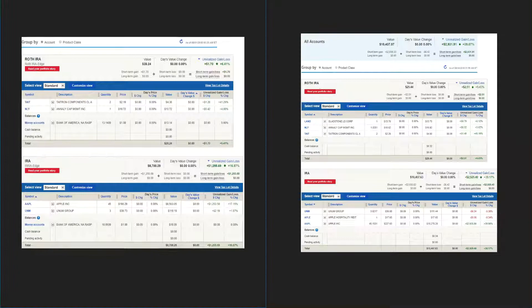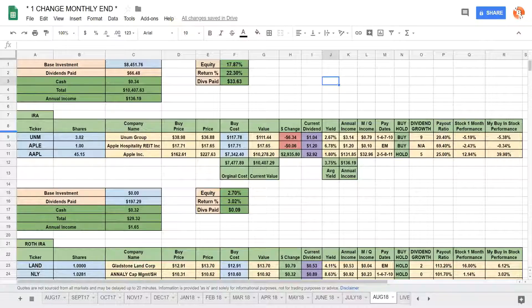I do have a Thrift Savings Plan that tracks the S&P 500 — I have around $10,000 in there but I don't really make videos on that. Jumping back to my spreadsheet: the IRA holds UNM, Apple Hospitality, and Apple Inc. The total equity in the IRA portfolio went up 17.87%, the total return for the IRA for the month of August was up 22.3%, and the dividends paid out were $33.63.